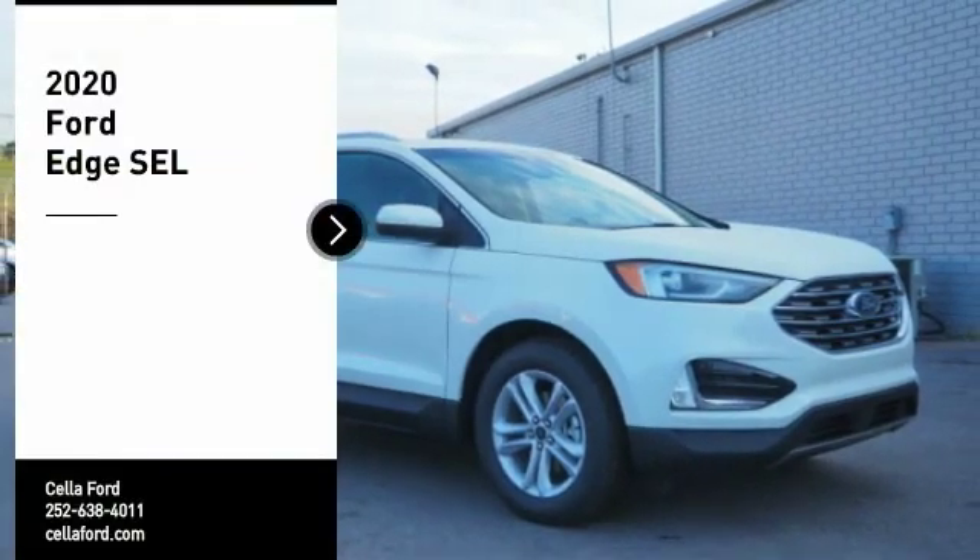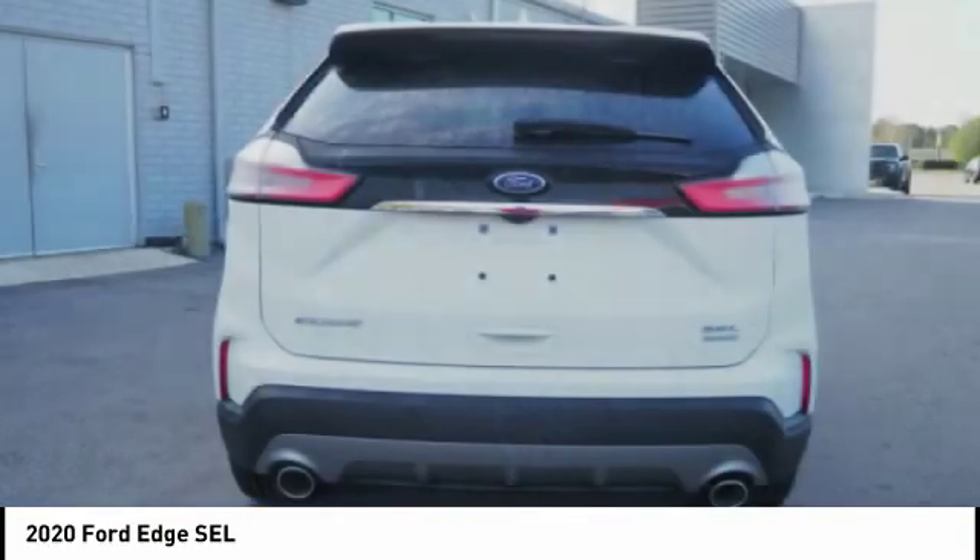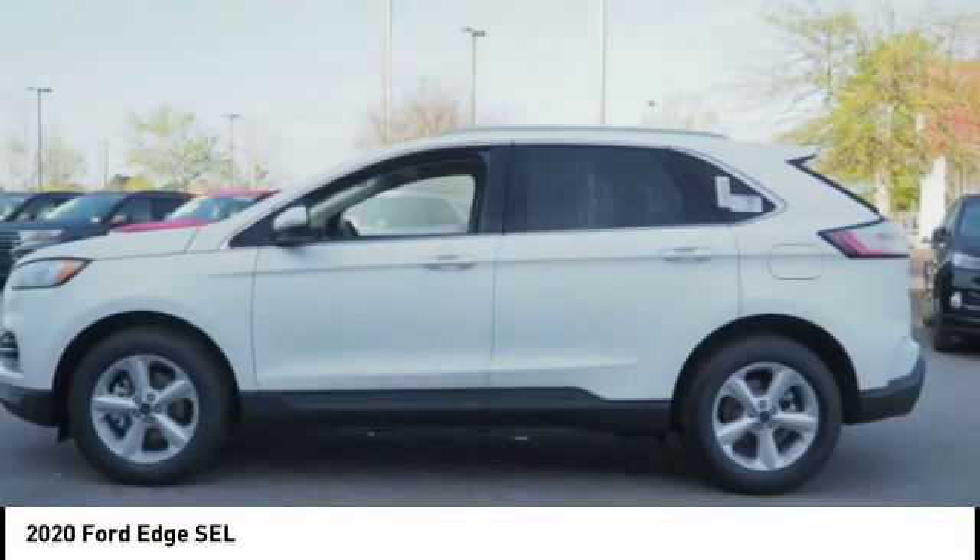Come test drive the 2020 Edge. Thrills with more power and MPG. Either way, you're in for an exhilarating experience with Ford Edge.